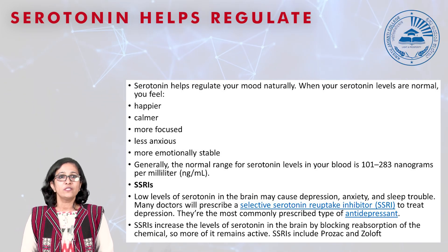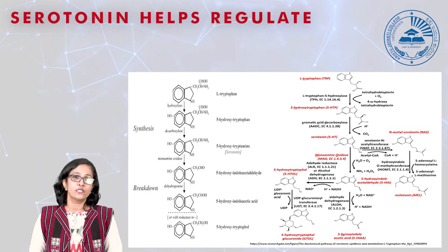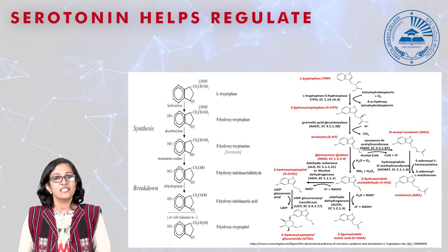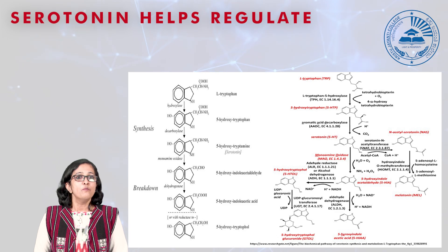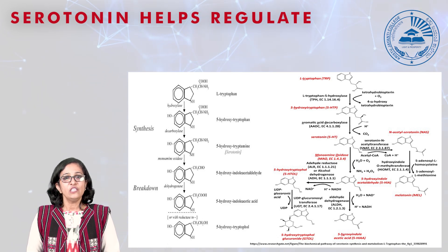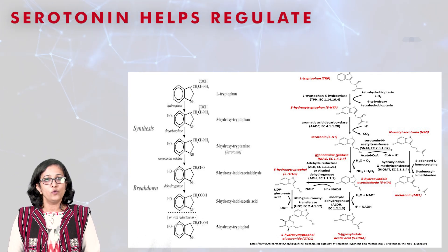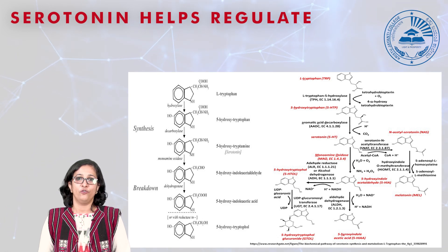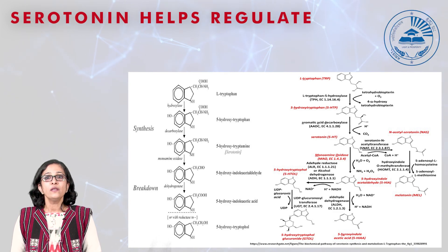Coming to serotonin biosynthesis, on the left side panel you can see it starts from tryptophan. An enzyme hydroxylase acts on it and makes it 5-hydroxy tryptophan, and this 5-hydroxy tryptophan is acted upon by decarboxylase to produce 5-hydroxy tryptamine, which is serotonin. For the breakdown, monoamine oxidase acts on 5-hydroxy tryptamine and converts it into 5-hydroxy indole acetaldehyde, which is then acted upon by a dehydrogenase to produce 5-hydroxy indole acetic acid, and after several steps with reductases it is converted back to 5-hydroxy tryptophan. On the right side you can also see tryptophan and melatonin, which is another neurotransmitter sharing the common amino acid tryptophan.